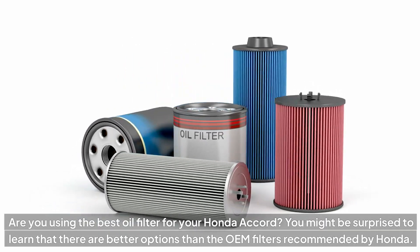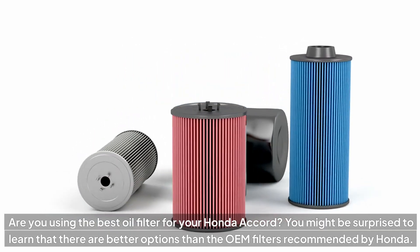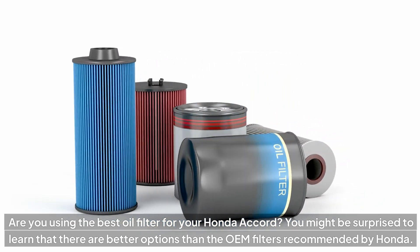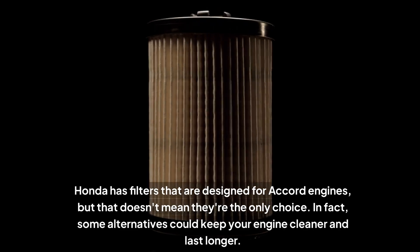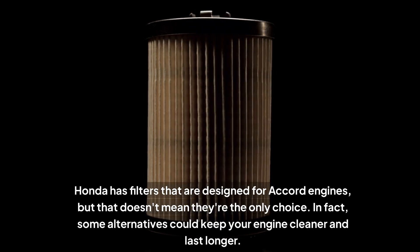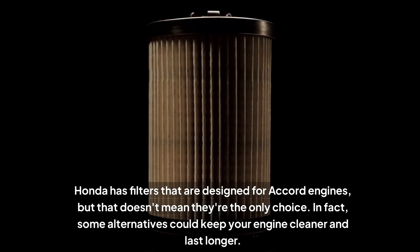Are you using the best oil filter for your Honda Accord? You might be surprised to learn that there are better options than the OEM filters recommended by Honda. Honda has filters that are designed for Accord engines, but that doesn't mean they're the only choice. In fact, some alternatives could keep your engine cleaner and last longer.